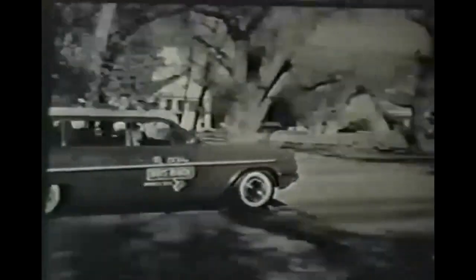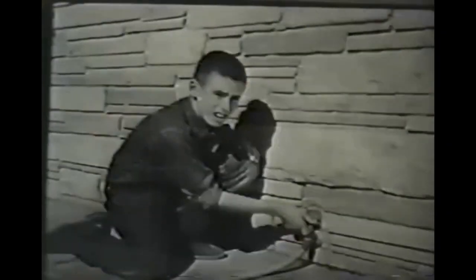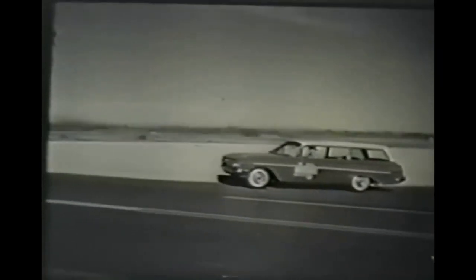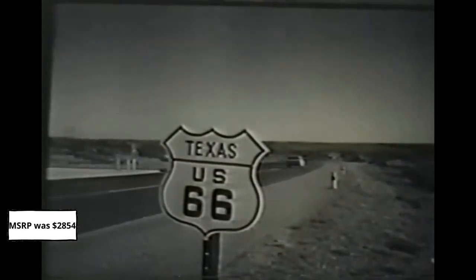On the range or back at the ranch, this Chevy wagon answers the need of 260 boys. Yes, sir. You'll find a Chevy Parkwood worth a lot, and it costs so little. Fact is, you'll find all the new Chevys are worth more — just as you found here on Route 66, heading west.